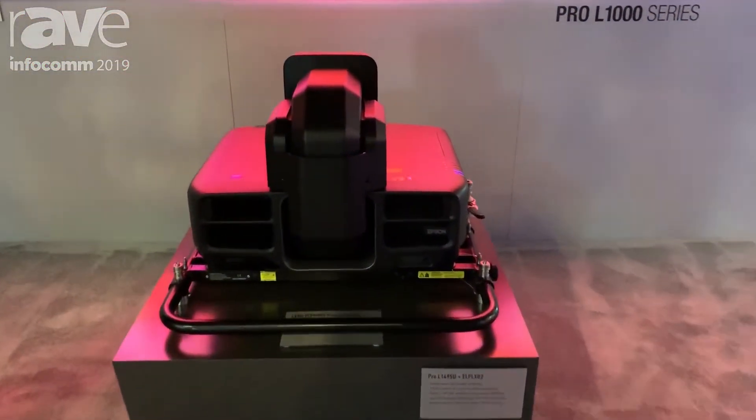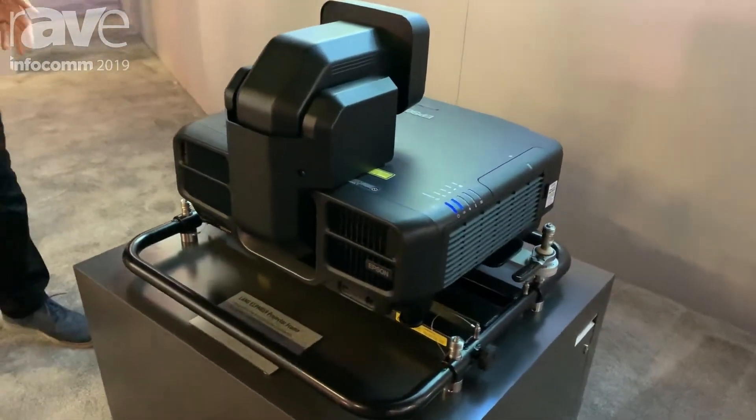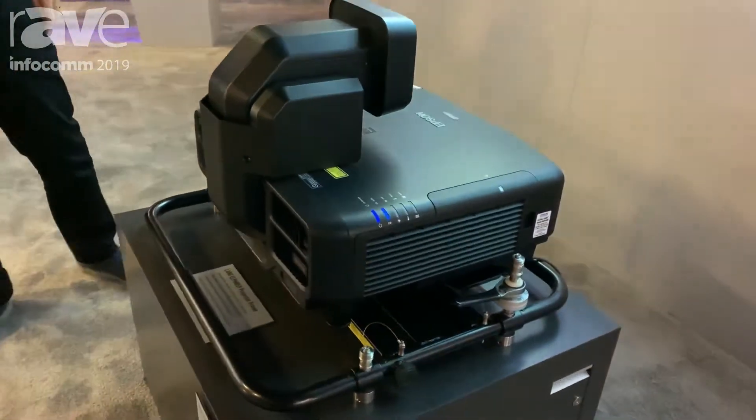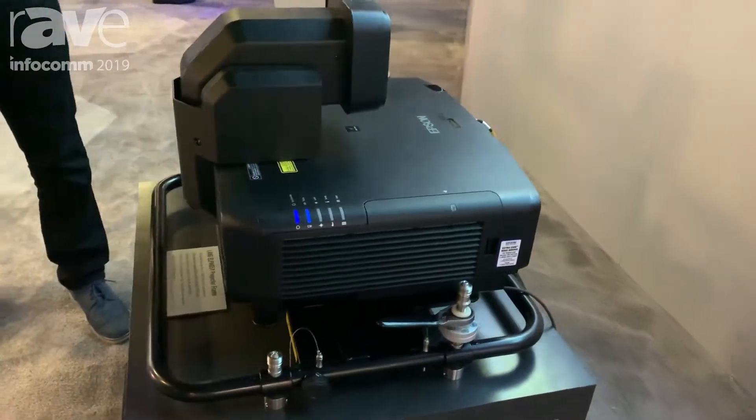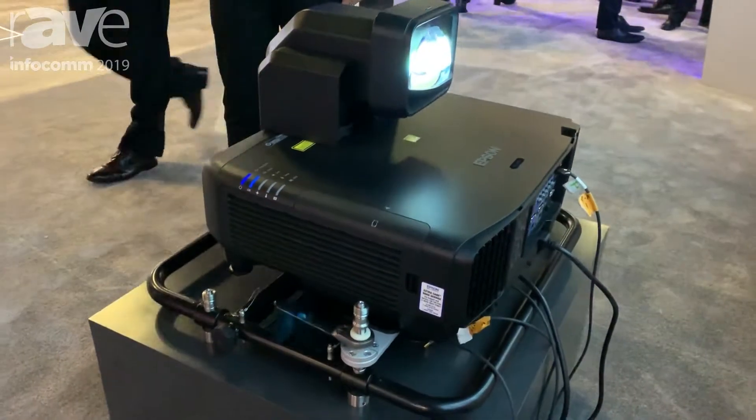This is a 3 LCD laser projector and it's a new addition to our Pro-L 1000 series. We're showcasing it here with our very popular ELPL-X02 ultra short throw lens, which has a 0.35 throw ratio.